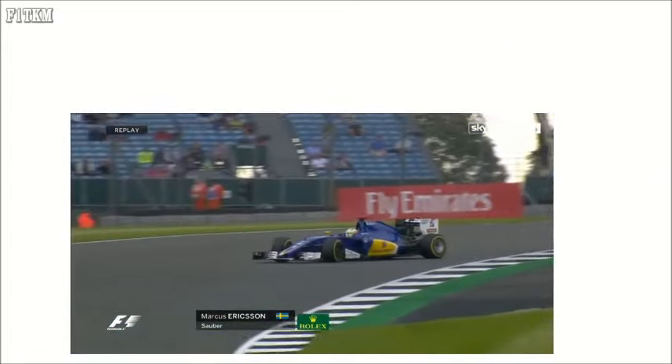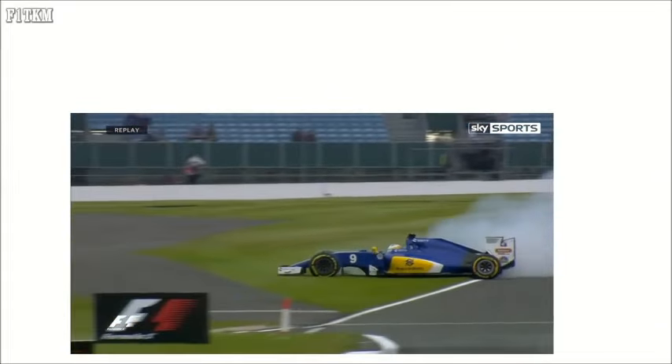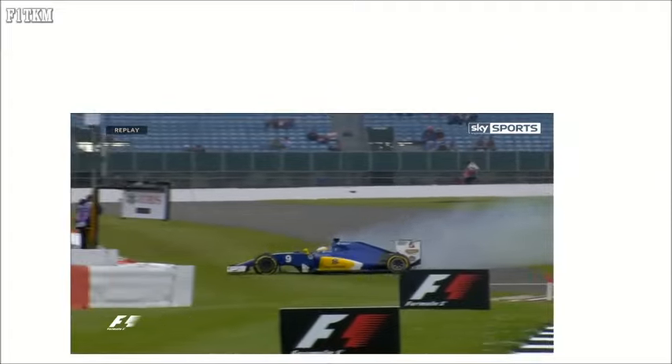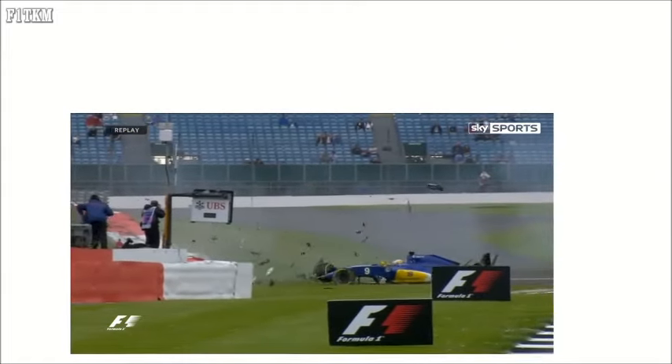There's the astroturf — that lighter green stuff around. As soon as the car snaps around on the exit on the astroturf, you're a passenger. That's actually one of the best ways to go in nose first, you know.